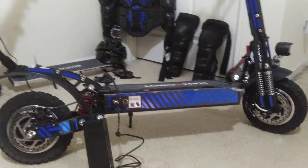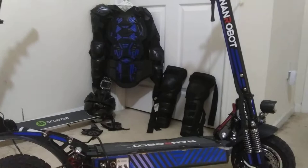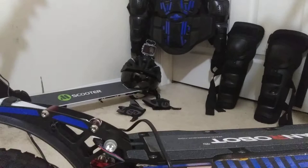In the background you can see some of the gear that I wear: the knee and shin guards, the helmet with my GoPro mount, my gloves, and my chest protector.